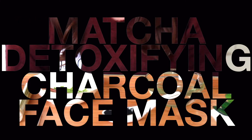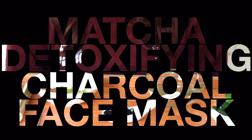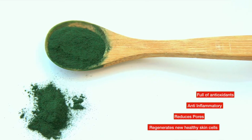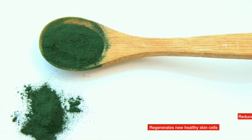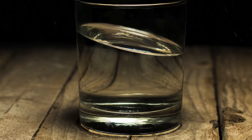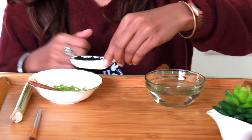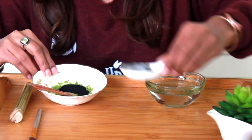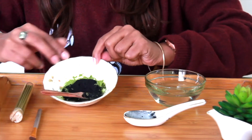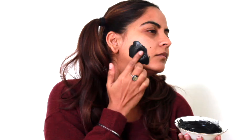The first face mask is the matcha detoxifying charcoal face mask. You will need one tablespoon of matcha green tea powder, which is packed full of antioxidants, is anti-inflammatory, helps reduce pores, and regenerates new healthy skin cells. You will also need one tablespoon of activated charcoal, which helps draw toxins to the surface — those dreadful blackheads you hate. Also you need some water to mix. Mix all these ingredients together and add some water to formulate a thick paste. Apply on your face and leave for 10 to 15 minutes.